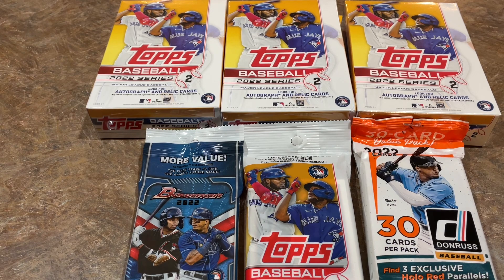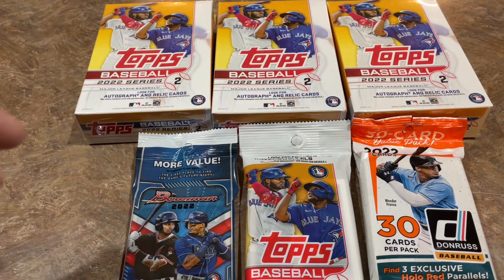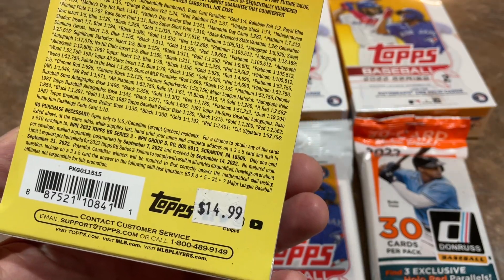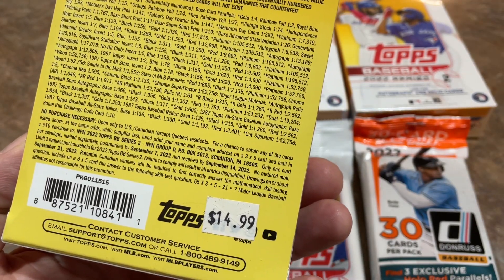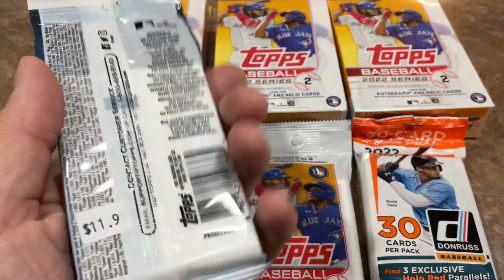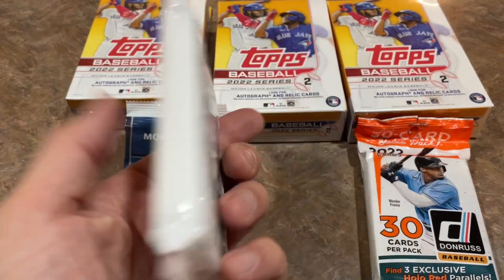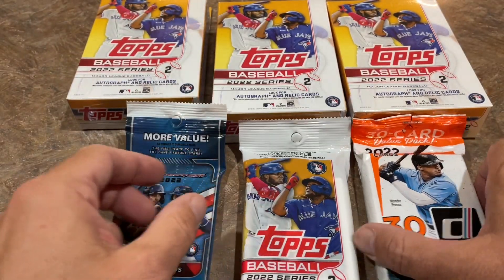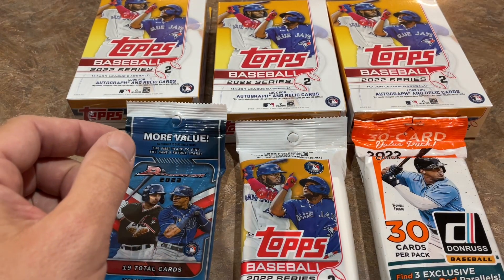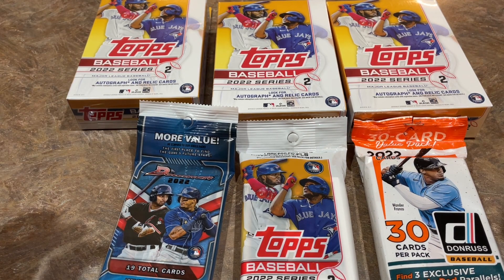Back from Lids and time to open up some cards. So what you see here, we've got three hanger boxes. These were $14.99 a piece, so a little more than what you would expect — I think they're usually around $12 at Target. We picked up a Bowman pack for $11.99, again a little more than Target's $9.99. A fat pack of Series 2 for $7.99 and a fat pack of Donruss for $6.99. All together the total was $76.00.